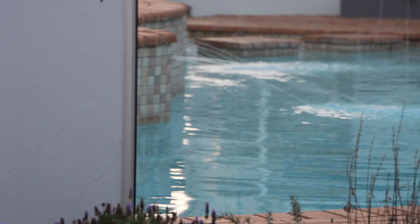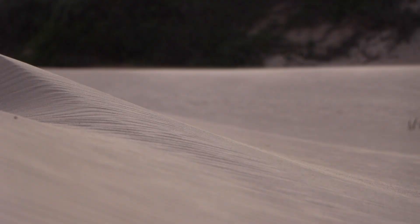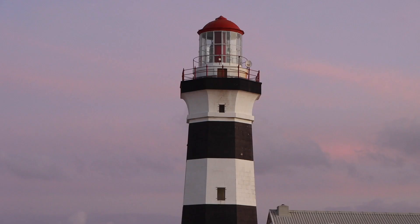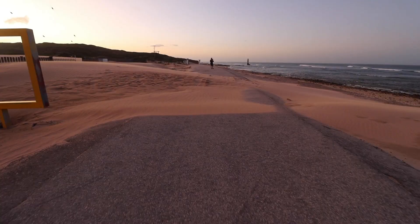Port Elizabeth has definitely exceeded my expectations. From what we've seen so far it's very clean with nice beaches and nice buildings. We've just come to the lighthouse — it's windy and there's more ocean. The wind pushes these dunes around like it's nobody's business — you can see it's even pushed sand across the road and no one's been back to clear it yet.